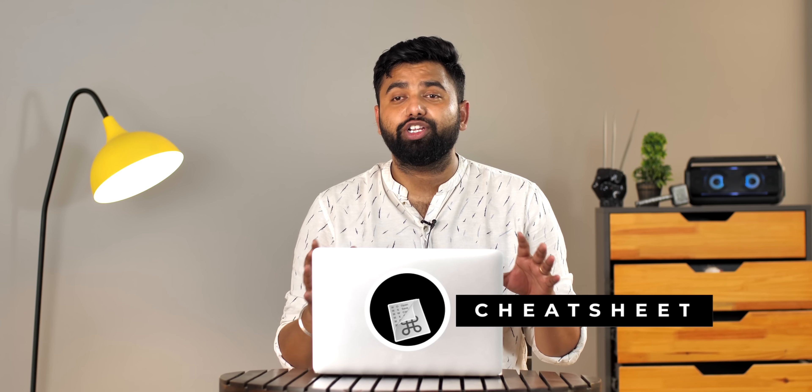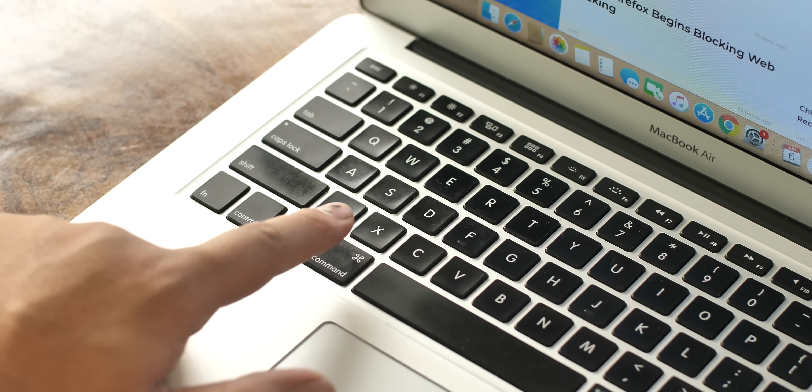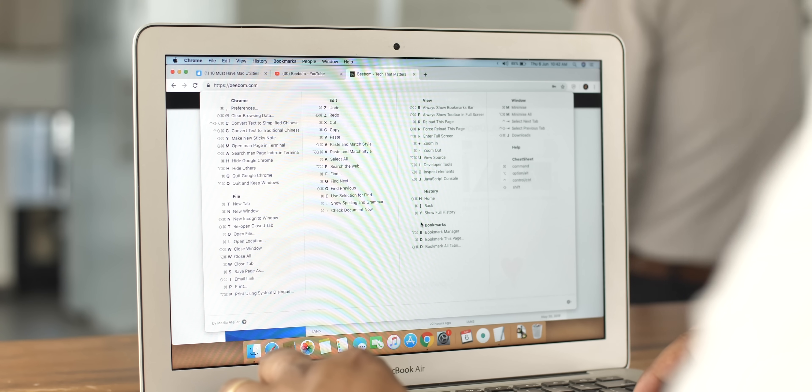The next app is called Cheat Sheet and it's for people who have a hard time remembering keyboard shortcuts. Keyboard shortcuts are great and make things faster, but finding them means going through buried menus. Cheat Sheet fixes that. Whenever I need a keyboard shortcut and don't remember it — which is pretty much all the time — I just press and hold the command key and Cheat Sheet shows me all the keyboard shortcuts of the app I'm in. I'm in Chrome right now and I can see all the shortcuts. Cheat Sheet is a free app, so you should definitely check it out.